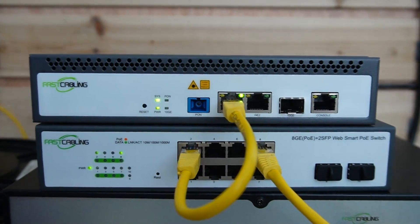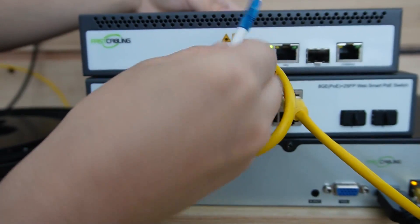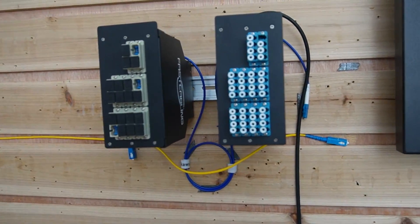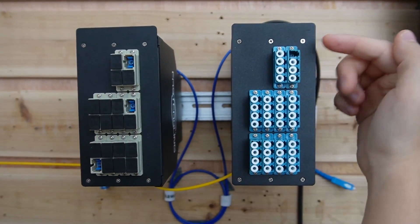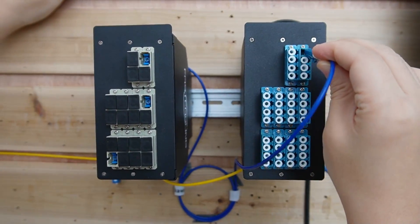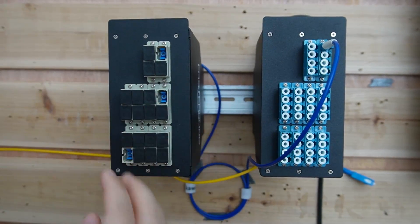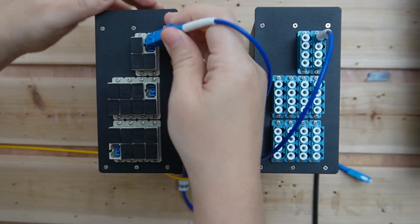Using a 2-strand fiber optic cable, connect to the PON port — just like this. Then coming over here to our fiber distribution box, the 2-strand fiber optic cable is already inside. Now I'm going to use a fiber patch cord to connect the fiber distribution box to our PON splitter. This is a 2-in and 16-out PON splitter — let's connect it to the input port.